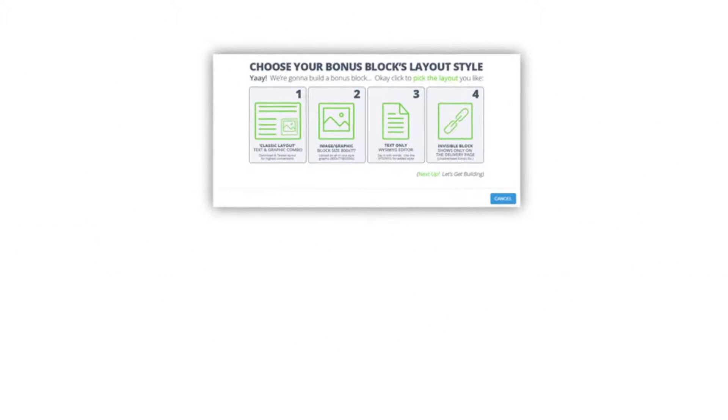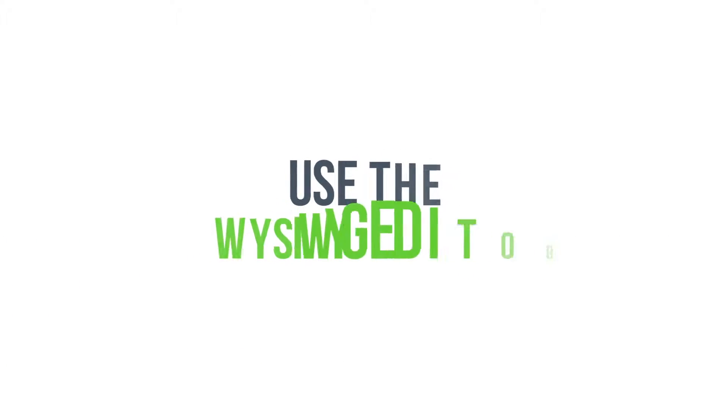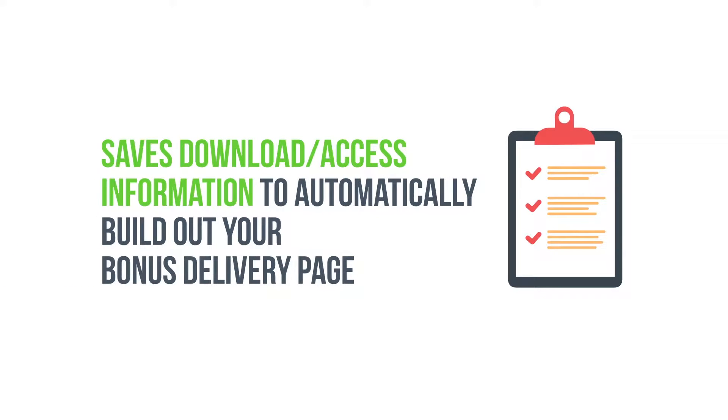Features like the bonus library, which gives you four different bonus block layouts to choose from and lets you build it from scratch or use the WYSIWYG editor. The bonus library also saves download access information to automatically build out your bonus delivery page.